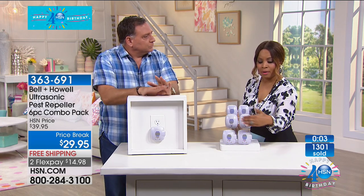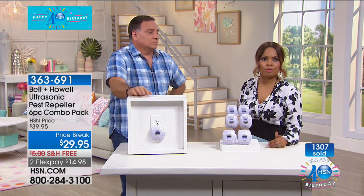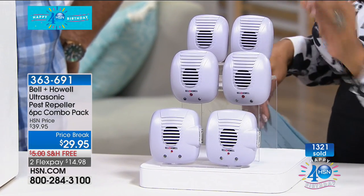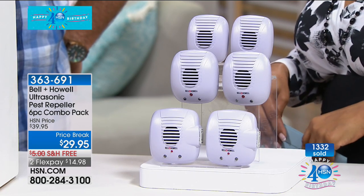The most important thing you need to know is that you can't put anything in front of it. Don't put them behind anything — don't put them behind a sofa or a toaster oven. They need to be open so that the sound wave can go out. Those sound waves go all over, so take advantage of it.